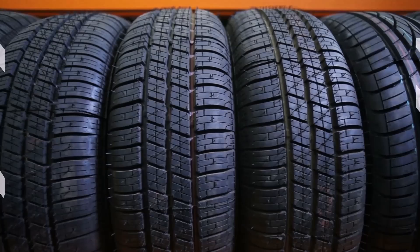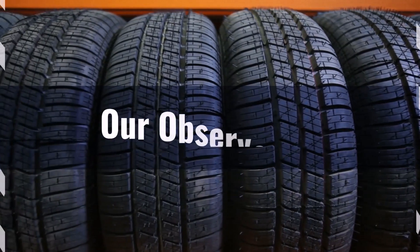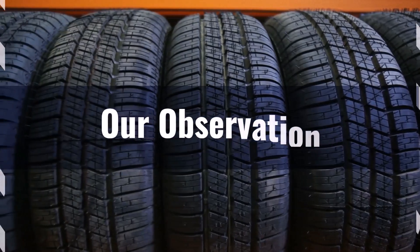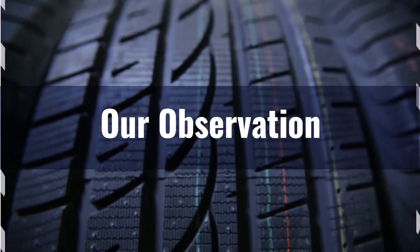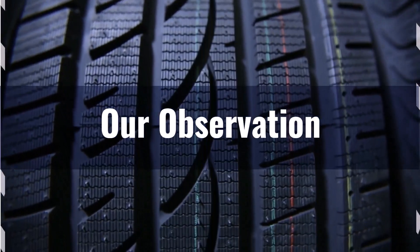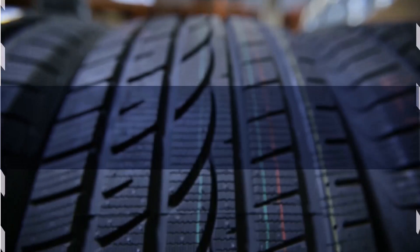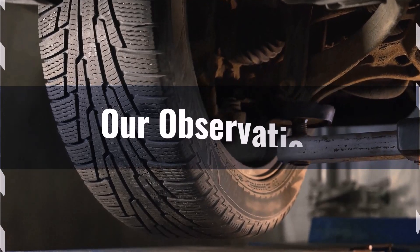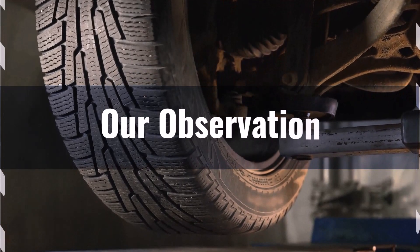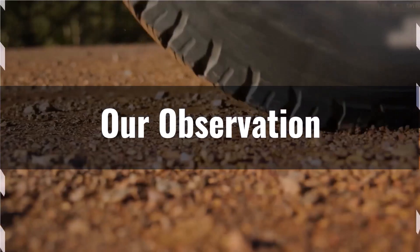Switching to 295 75s R22 offers benefits such as a wider footprint, which could potentially improve traction and stability. The slightly larger diameter might marginally increase ground clearance, which could be beneficial for off-road driving. However, the wider tires may also increase rolling resistance, potentially affecting fuel efficiency. The minimal change in sidewall height means that ride comfort is likely to remain largely unchanged.